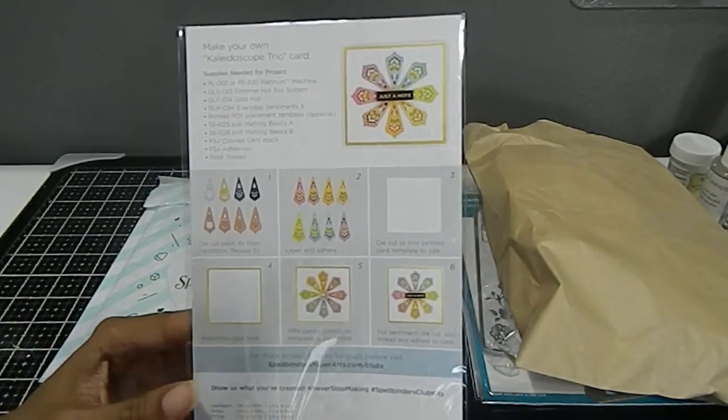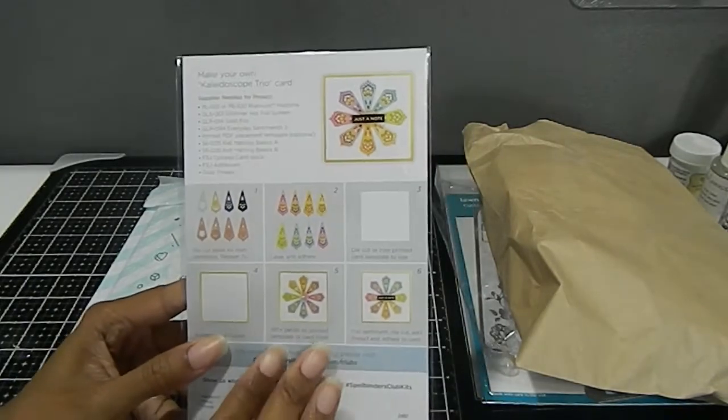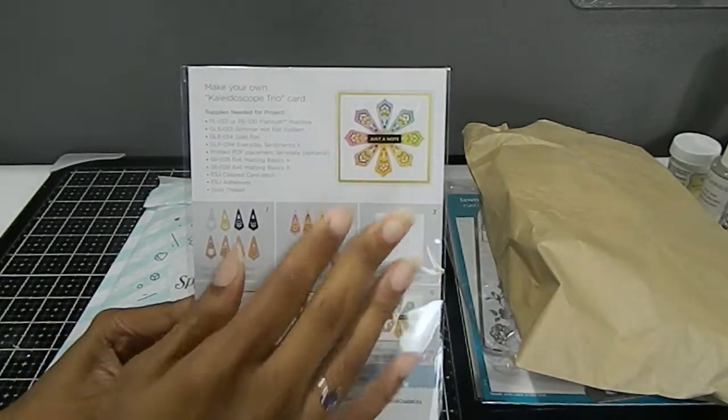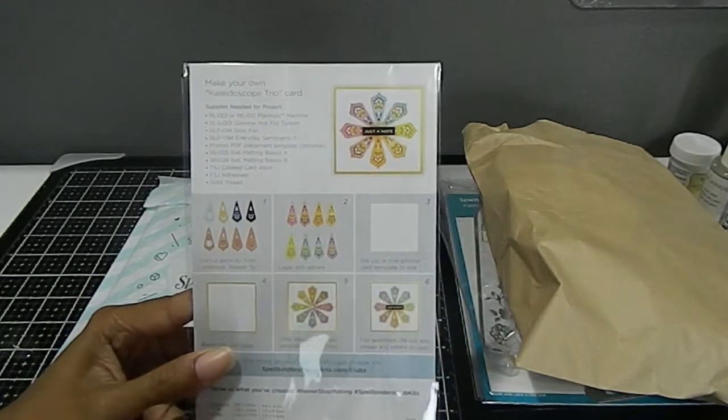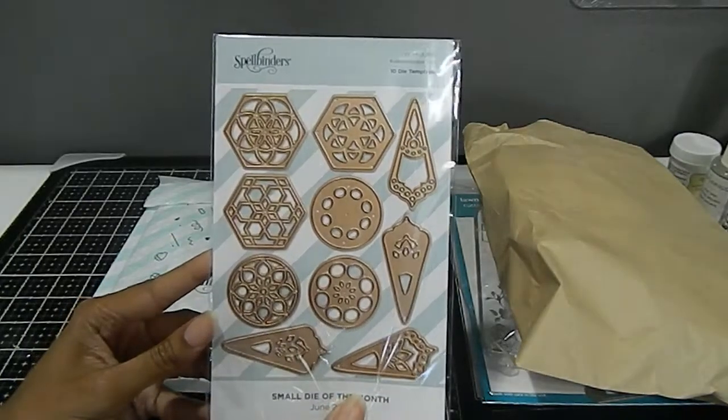This is some of the different ways that they use those beautiful dies right here — absolutely gorgeous. I've seen some really unique designs using these. They give you a few examples of supplies you need to be able to duplicate the same card shown on the back, or you can pretty much create your own. So again, that's what the dies look like.